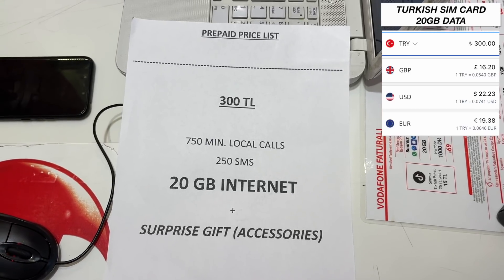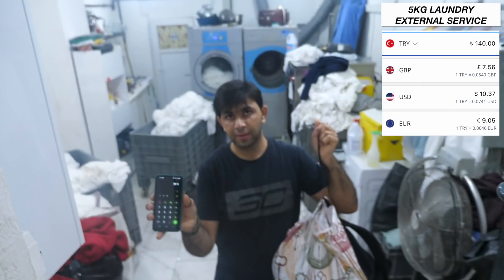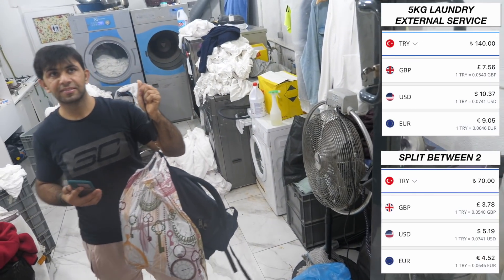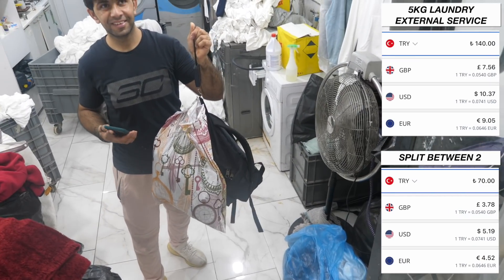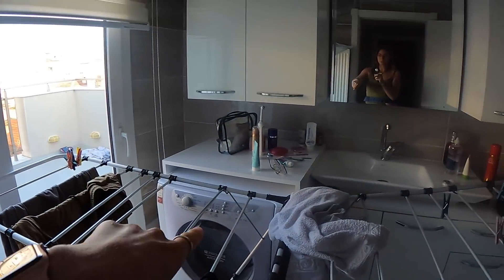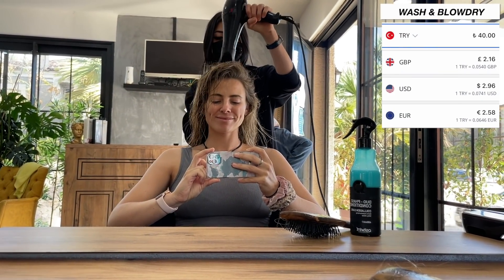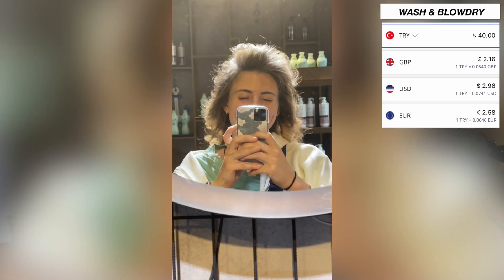Finally, let's talk about a few other random expenses. My Turkish SIM card with 20 gigabytes of data, which I bought at the beginning of my trip, cost 300 Lira. We did laundry only once using an external service — this was 140 Lira for five kilograms. I actually split this with Jeremy so we paid 70 Lira each, and for the rest of the trip we always did laundry in our accommodation, specifically booking Airbnbs that included a washing machine. I also often got a blow dry — in most places in Turkey a wash and blow dry costs 40 Lira, and one time I had a wash, cut and blow dry, which cost 100 Lira.